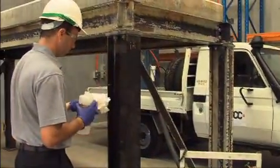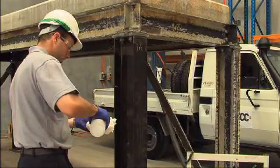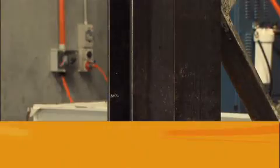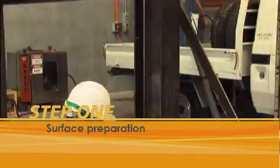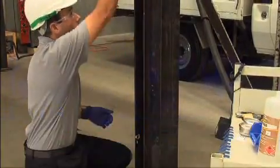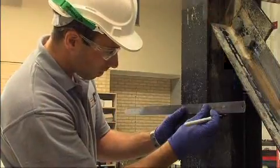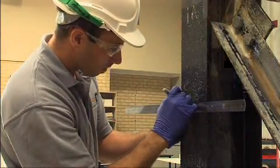In this demonstration, the procedure is being carried out to repair a one-meter section of a corroded steel upright. Step 1 involves surface preparation, which is dictated by the condition of the structure to be repaired. This could involve sandblasting or simple cleaning. The installation area is then marked in accordance with the plan.